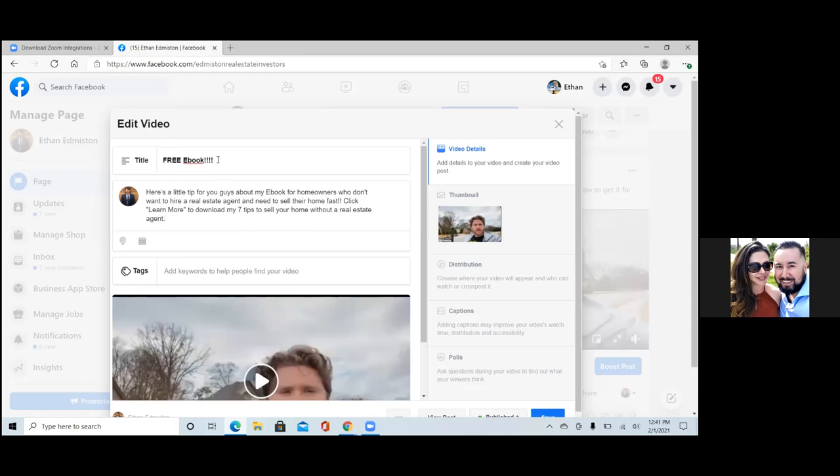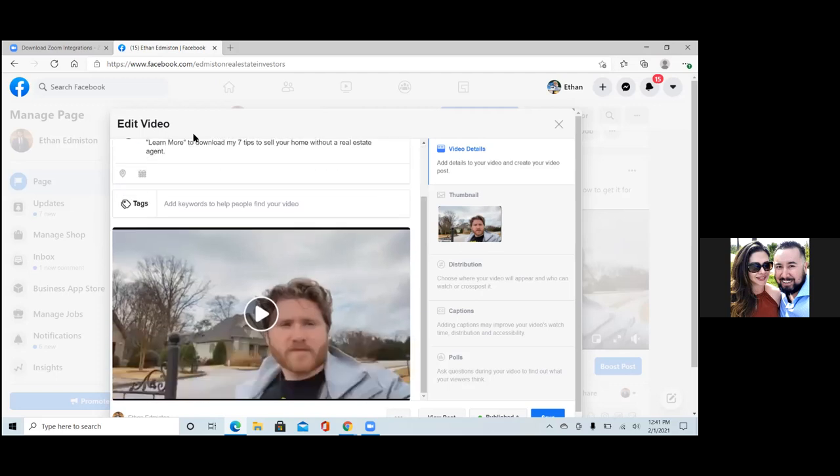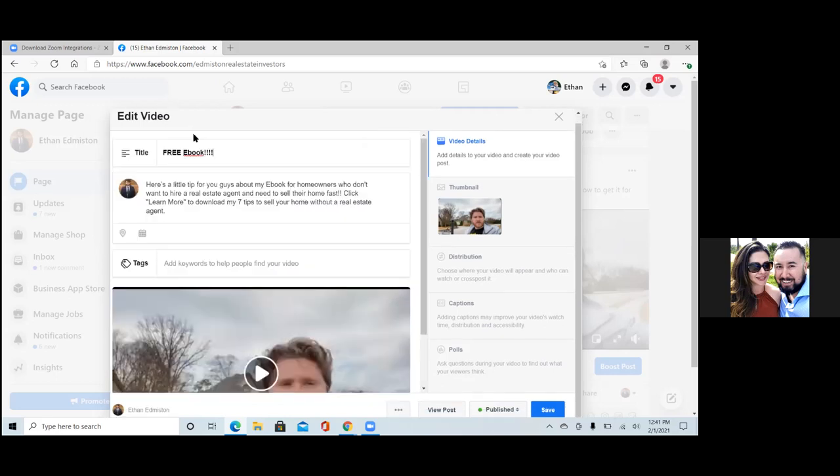So now in the title, that needs to be short and sweet and to the point. That is what they see below the video. As the ad runs in the news feed, the title is actually below the video — not above the text. So free ebook for homeowners who need to sell fast, or something like that. It has to be short. Free ebook for homeowners who need to sell fast. Perfect.